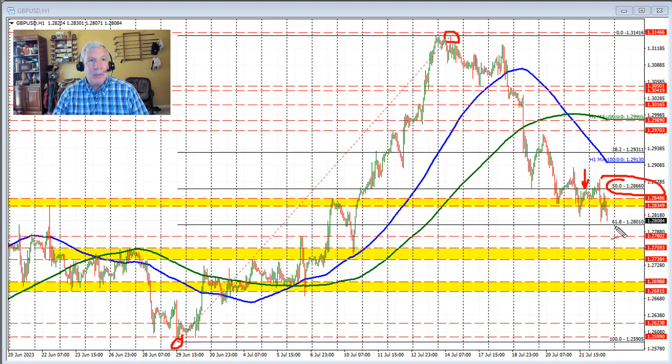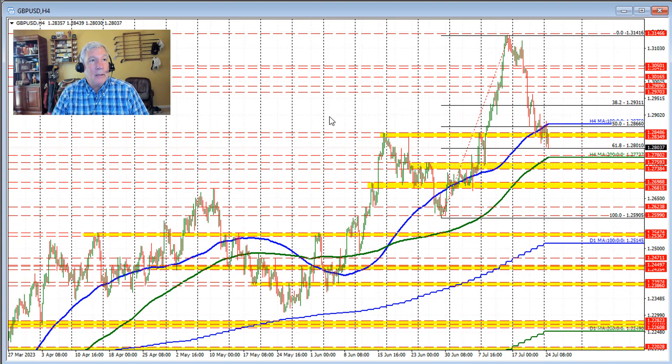You can see this yellow area right here — on the four-hour chart you get a better idea of its significance. Going back in time, these highs right through here acted as a ceiling for about three or so weeks before the market broke to the upside and moved to the high.